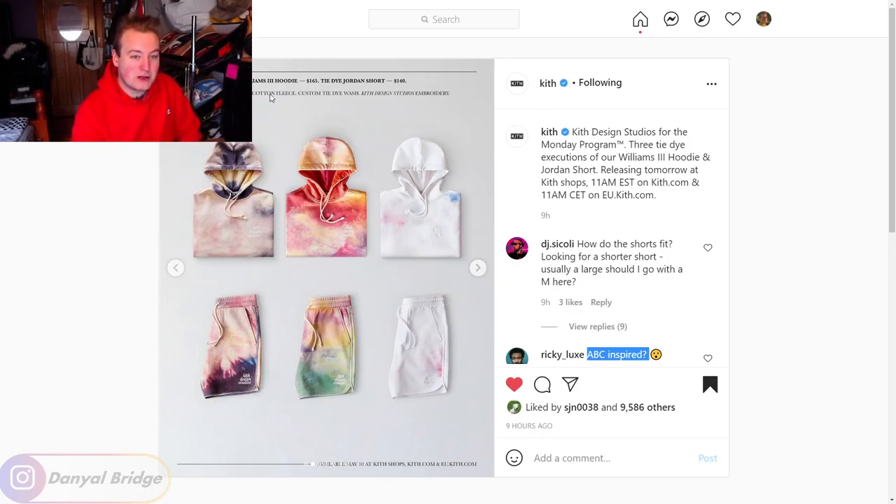These are 500 GSM 100% cotton fleece, so they're going to keep you really warm. For comparison, this Champion Reverse Weave hoodie I'm wearing is around 320 to 340 GSM, so this 500 GSM Kith hoodie is going to be dense and tough, but very comfortable. I'd say it's very much worth the $165 price tag considering that tie-dye is a complicated and annoying process. The shorts at $140 though — I'm a little put off paying that for shorts, but that's just me.